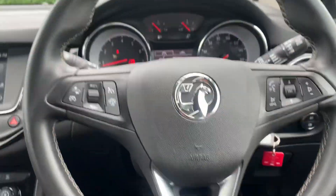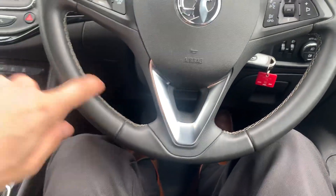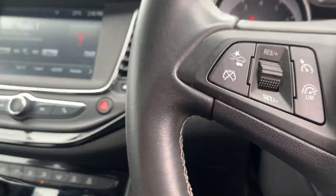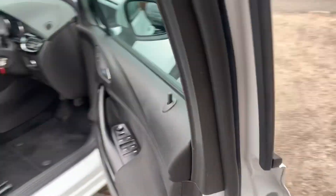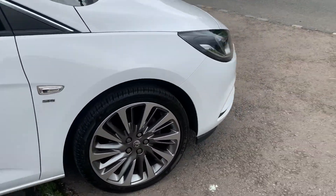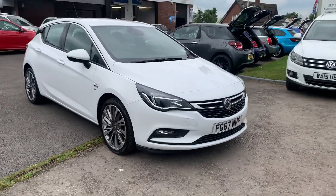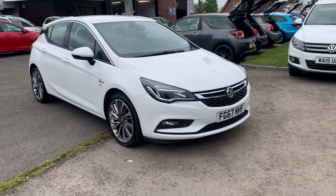Two cup holders and nice big door pockets. All in all, a very nice clean and tidy Vauxhall Astra with a leather-wrap steering wheel with silver edging — it looks fancy and it performs very well. It's got Astra-fitted mats and with the six-speed gearbox, you're getting the best miles per gallon on the motorway.